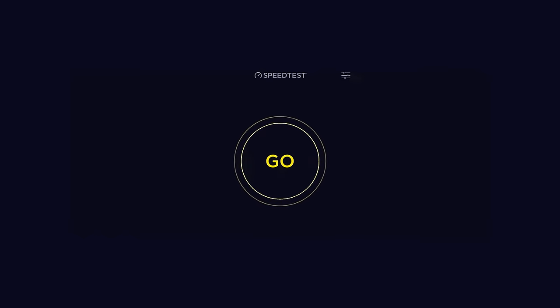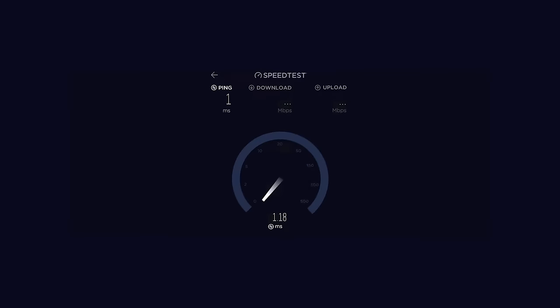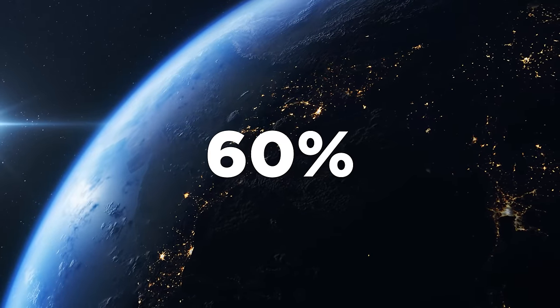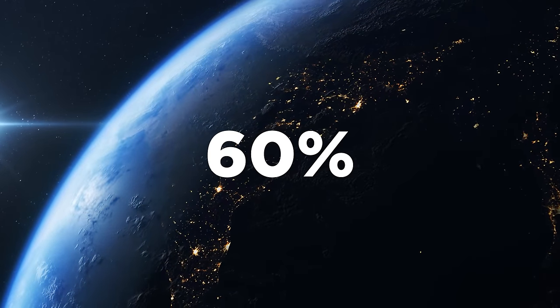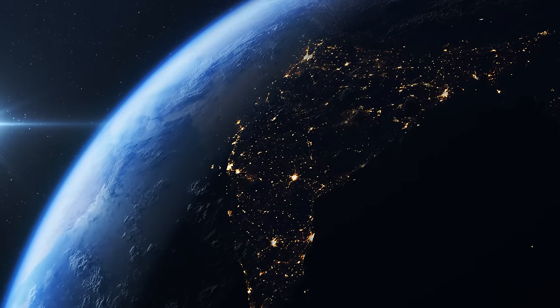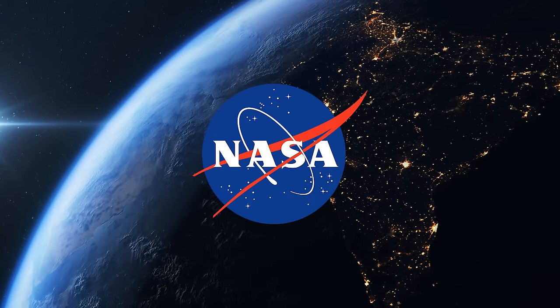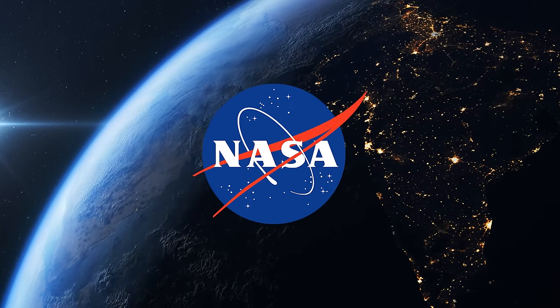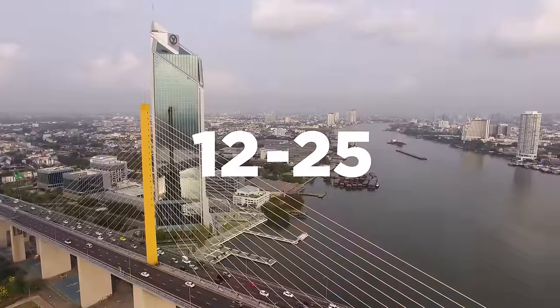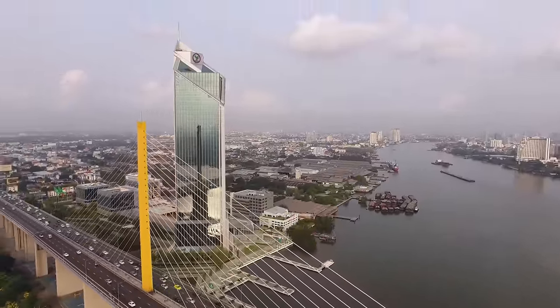We need to understand how fast the current internet speed is that we all have. In 2022, over 60% of the world's population has some sort of internet connection, and the median worldwide internet speed is roughly 2,000 times slower than the speed at NASA. The average download speed ranges from 12 to 25 megabits per second, and that's what most people have in the US.